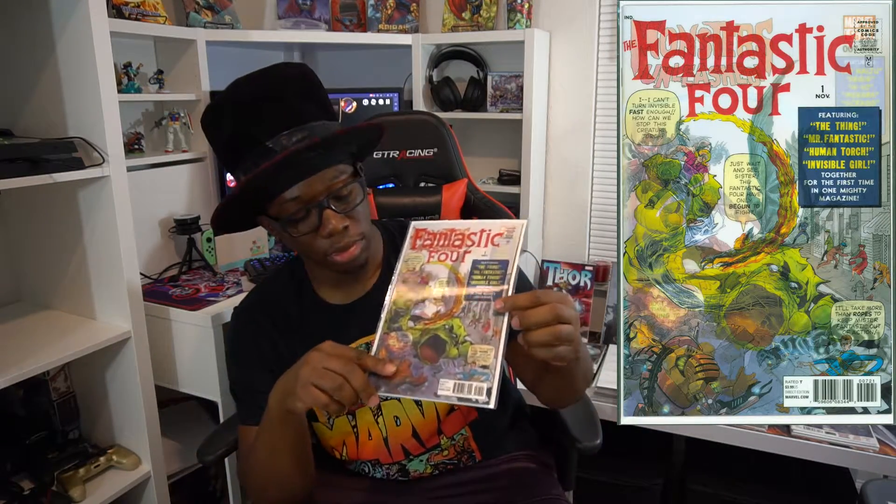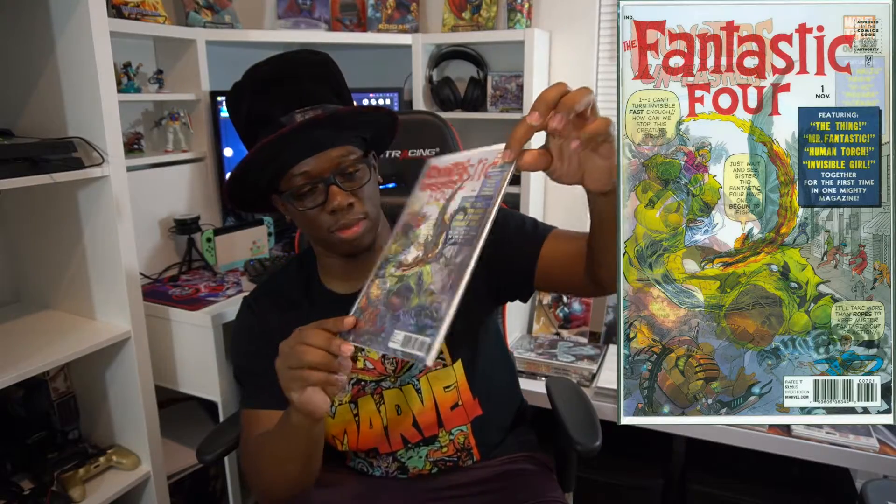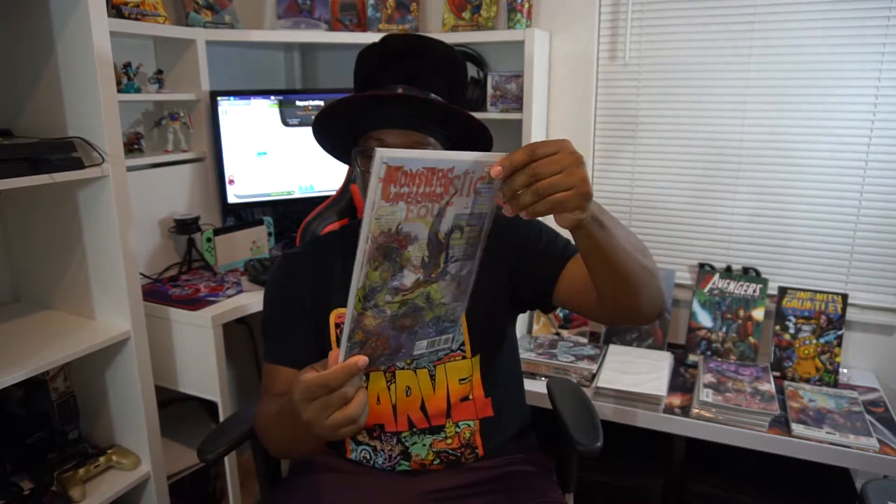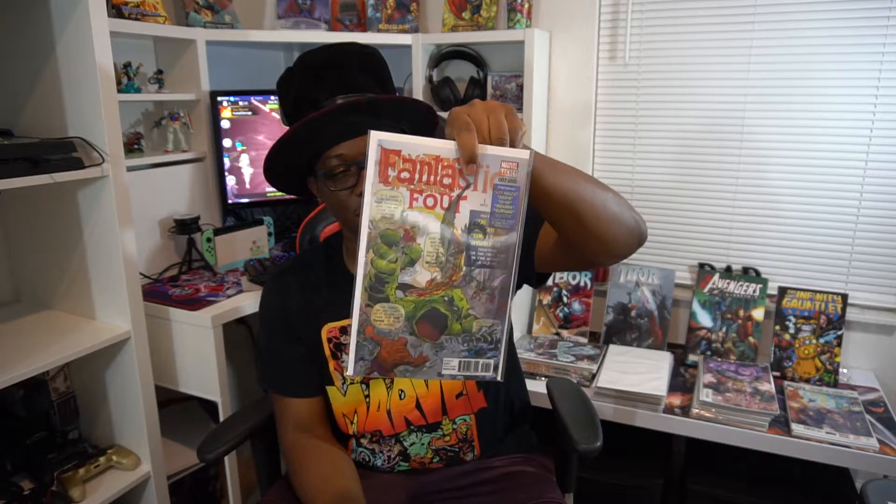I also just randomly got this — it's Monsters Unleashed Fantastic Four and it's got a holographic cover. That's the reason I got it, I just thought it was cool. I only paid two bucks for it. The way it changes is super dope — I was like, that's sick.